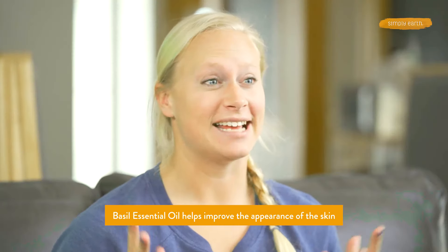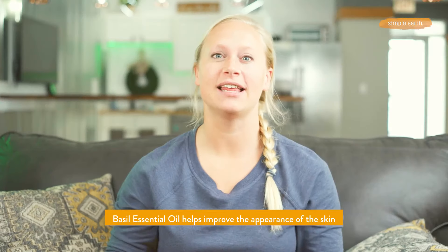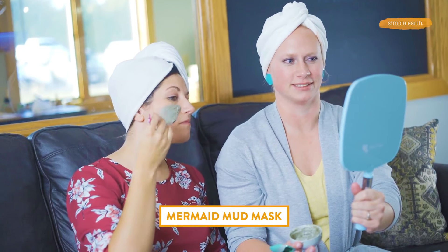Another way you can use basil is as a natural insect repellent. You can also use basil essential oil in skin care — it has antioxidant activity and can help really clean your skin. That's why we put it in our Mermaid Mud Mask recipe. To check out that recipe, click the blog link in the description box.